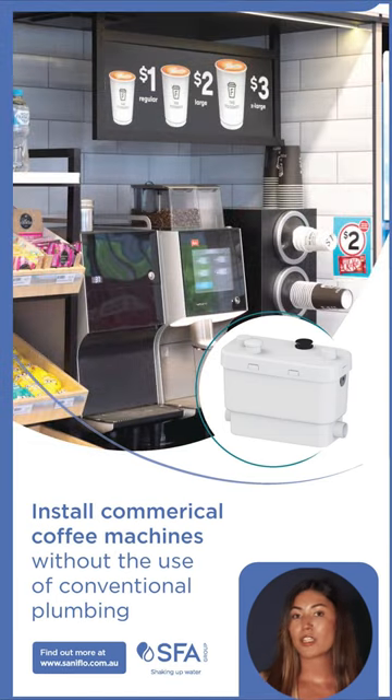The Sani Speed works quietly and efficiently under each coffee machine, pumping the wastewater to the main wasteline at any convenient point of access. The Sani Speed ended up being installed nationwide in the chain service stations. Think Sanoflo SFA.